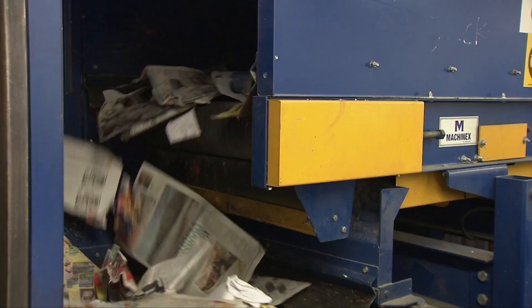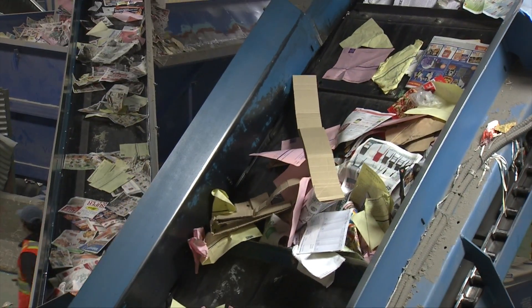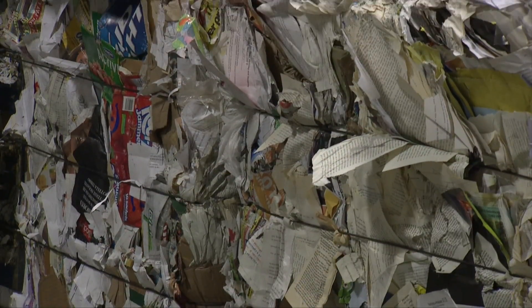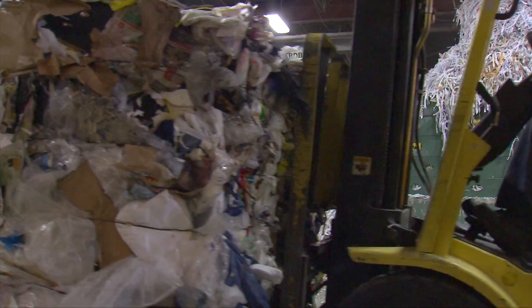Meanwhile, material that climbed the tumbling ramp drops to the old newspaper line. Here, non-newsprint items like cardboard, office paper, box board and assorted fibers are removed and sold as mixed paper, while garbage goes to the compactor and eventually to the city landfill.